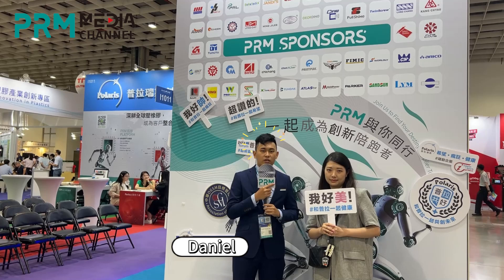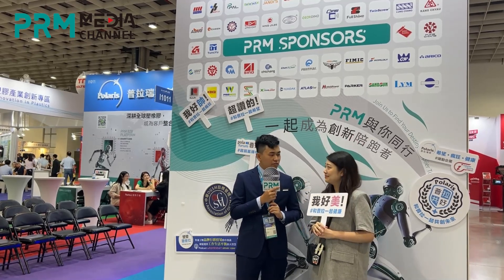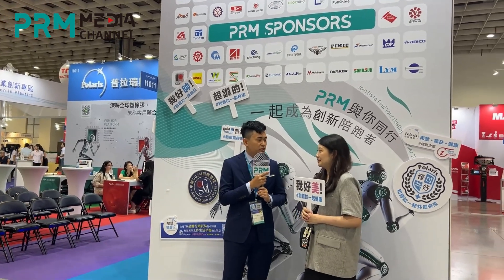Welcome back to Taipei Plus. I'm Daniel, and here is Jenny from CLF. Jenny, would you like to give us a short introduction about what kind of machines you have brought to Taipei Plus and how's your experience so far?